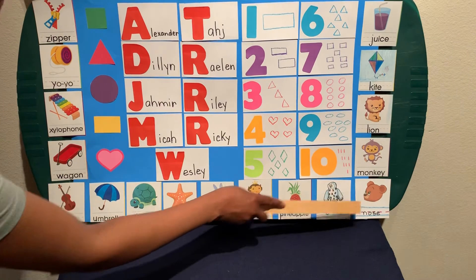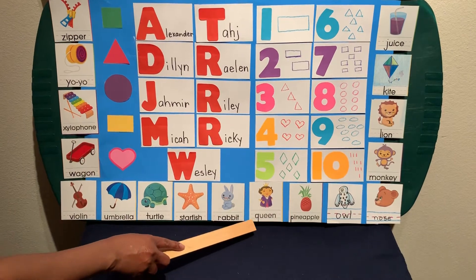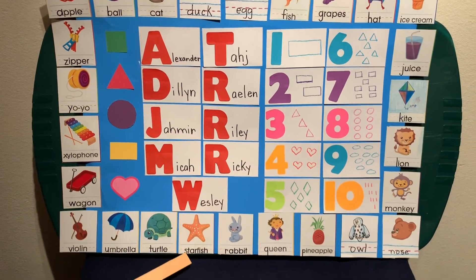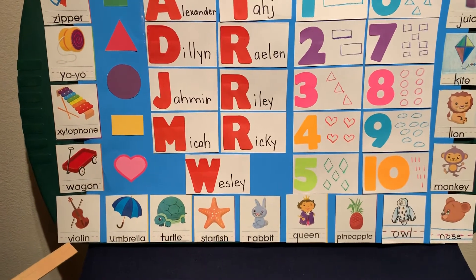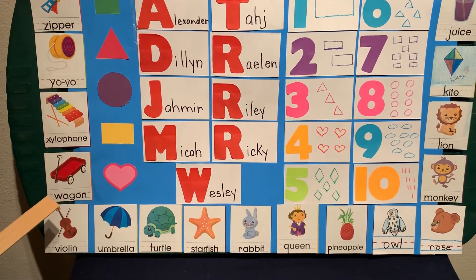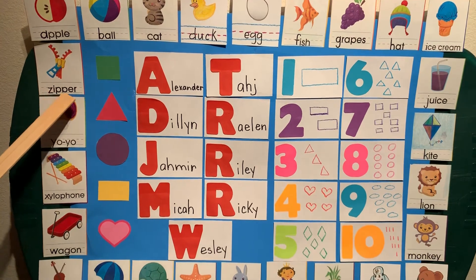N for nose, O for owl, P for pineapple, Q for queen, R for rabbit, S for starfish, T for turtle, U for umbrella, V for violin, W for wagon, X for xylophone, Y for yo-yo, and Z for zipper.